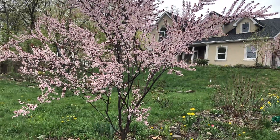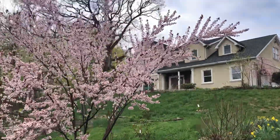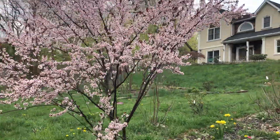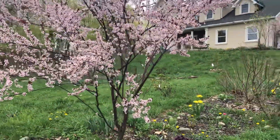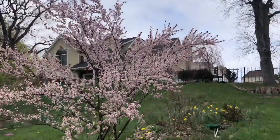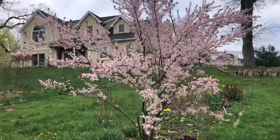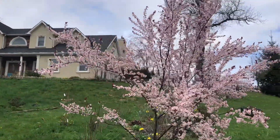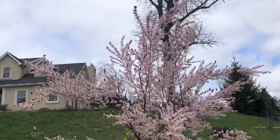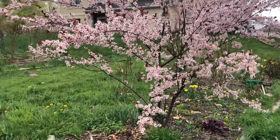Here is the sand cherry tree with full bloom. Very, very pretty.